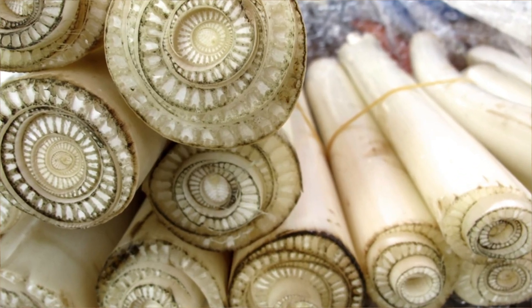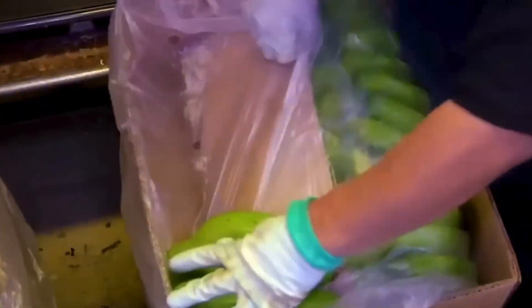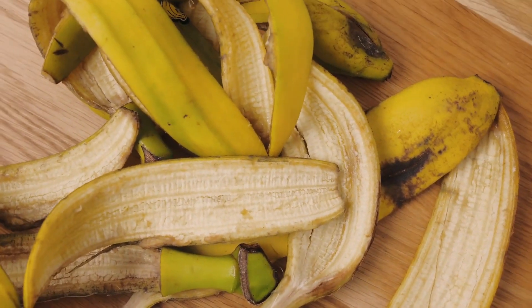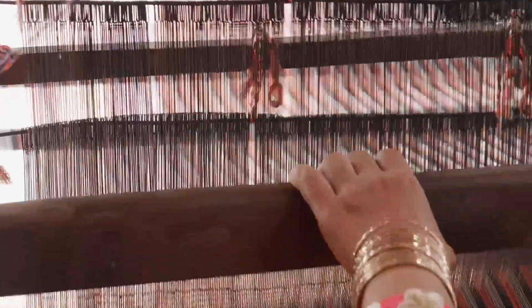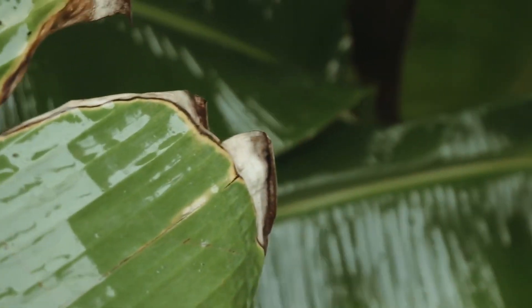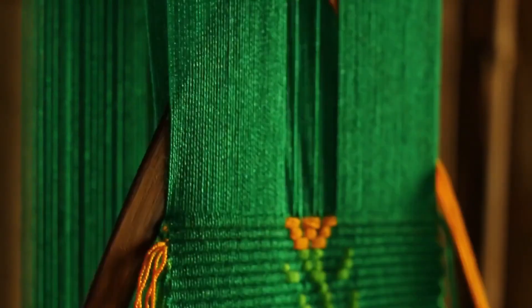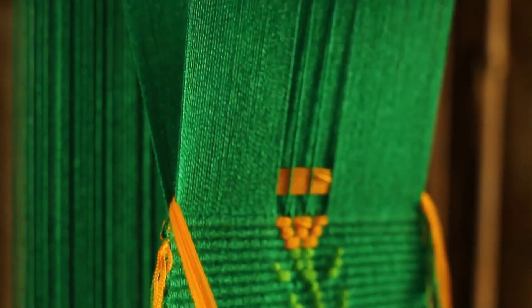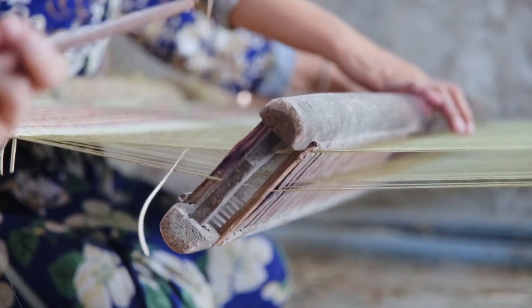The banana stem, often considered waste, actually carries significant economic value. After the fruit is harvested, the stem can be used to extract fibers. Banana fiber has very high tensile strength, reaching up to 1,500 newtons per centimeter, which is equivalent to or even stronger than some types of industrial fibers. Thanks to its flexibility and durability, it is widely applied in handicrafts such as weaving carpets, making ropes, handbags, and hats.